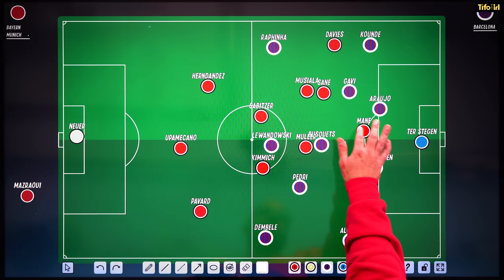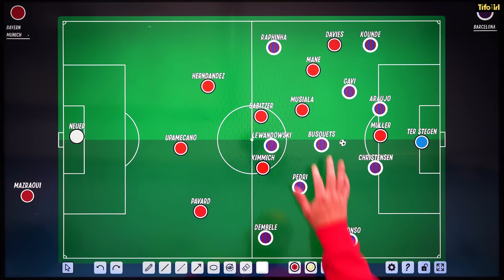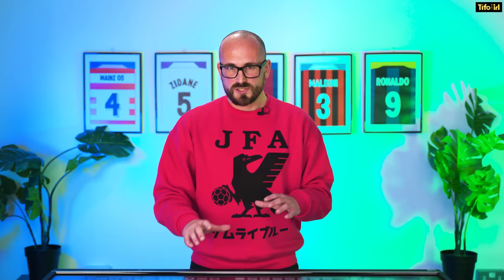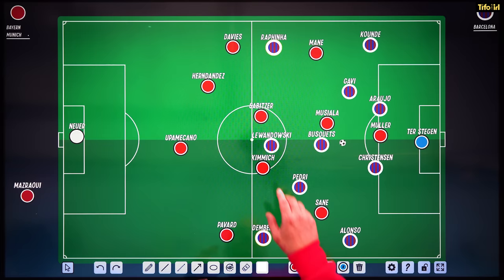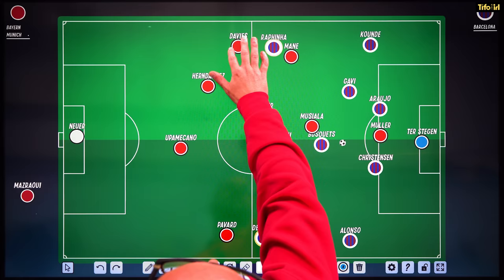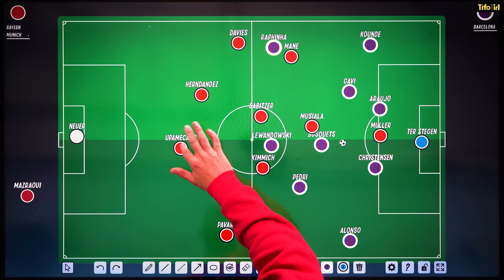We saw Thomas Muller used as a false nine, Sadio Mane pulled across to the left-hand side, Sané on the right-hand side, and Musiala in the middle. The reason this was done is because of Barcelona's two most dangerous players — Rafinha and Dembele. Julian Nagelsmann clearly didn't want these dangerous players getting 1v1 against fullbacks, so he put his quicker pressing players in those wide areas to help out. That meant Muller and Musiala were in the middle, and rather than Davis pushing up forward as we've seen a lot in Bundesliga games, he was a little more conservative and sat deeper to keep an eye on Rafinha.